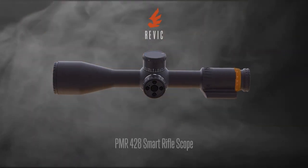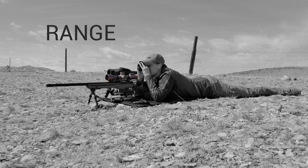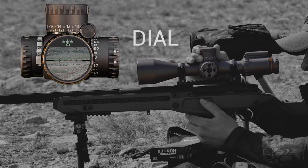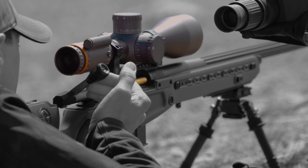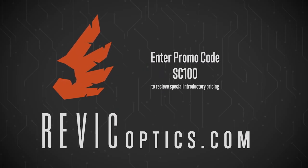Introducing the PMR-428 by Revic. We've integrated a ballistic solver, weather station and heads-up display for the fastest full ballistic solution available. Just dial the elevation turret to your range, apply wind correction and score first shot hits beyond a mile. Revic Optics — Revolution in Sight. For consumer direct pricing, visit RevicOptics.com.